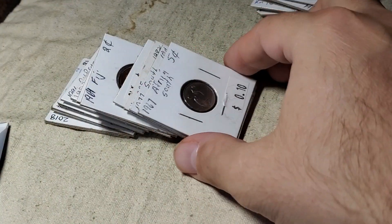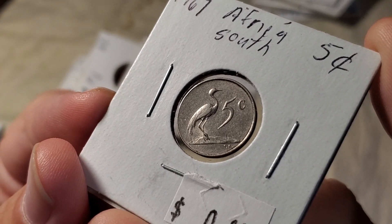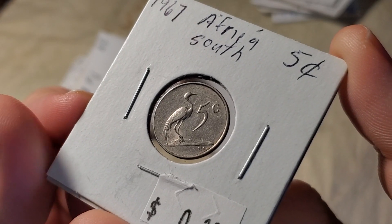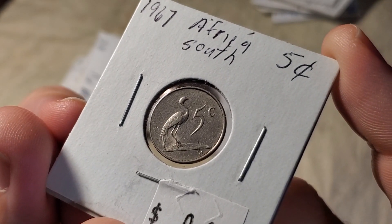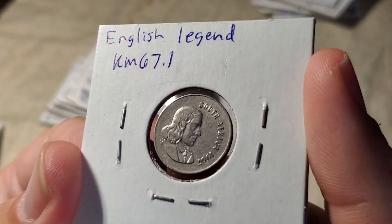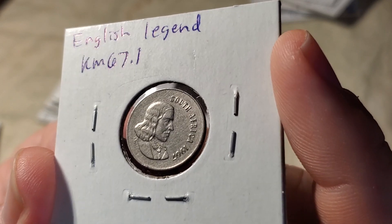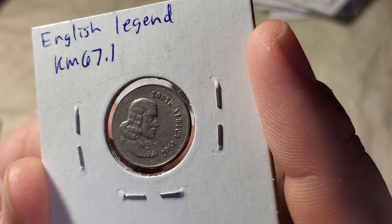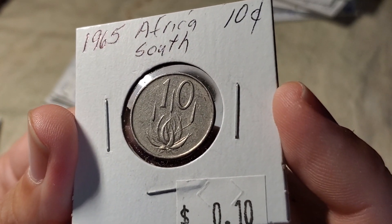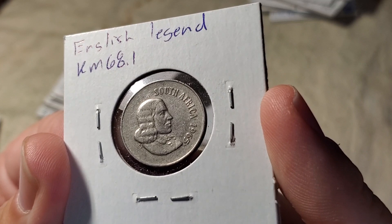We'll look at a couple of coins from South Africa. This is a 5 cent coin featuring a blue crane. The South African coins today reflect the country's different recognized languages, and they've been changing up the legends on their coins — but that's not new; they did it in the 60s as well. There are two different versions of this coin: this one is KM67.1 because it has the English 'South Africa,' but there's also the Afrikaans version which says 'Suid-Afrika.' We have a similar coin with a 10 cent piece from 1965 featuring an aloe plant, again with the English legend.